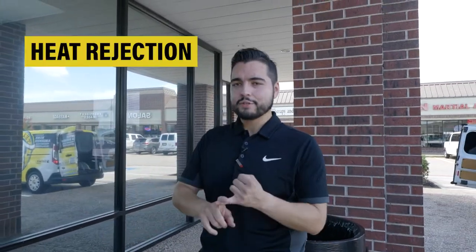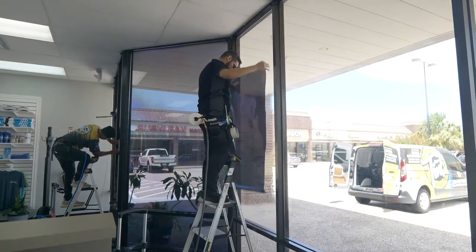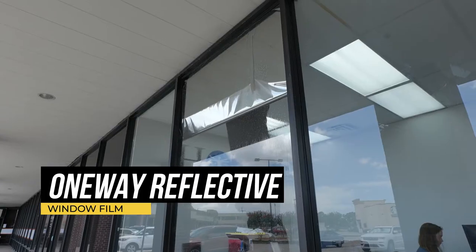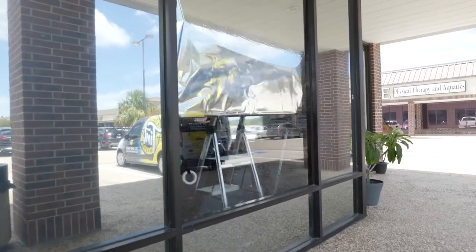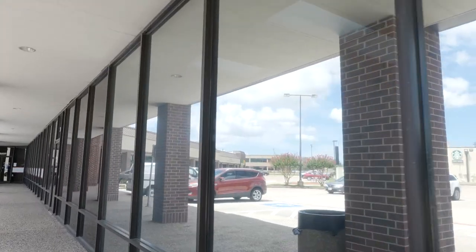This is a great solution for people that want to get heat rejection, glare reduction, and privacy. It combines all three of those things into one product called one-way reflective film, because it's reflective on the outside but on the inside is a different tone so you can still see out of it. As you can see right here, we can't see inside it at all, so from the inside they get total privacy, but from the inside you can see everything out.